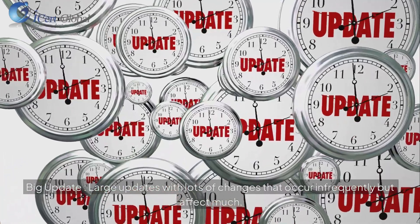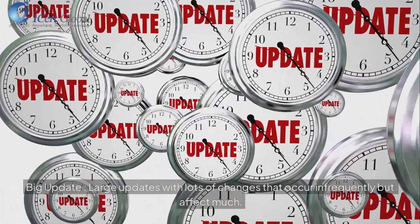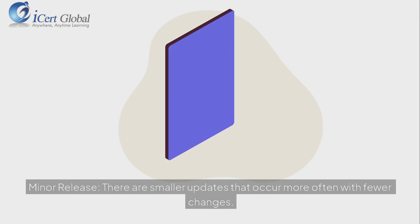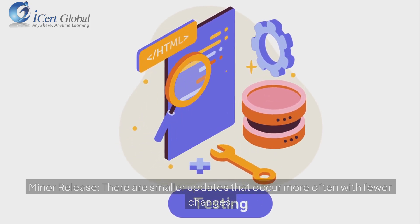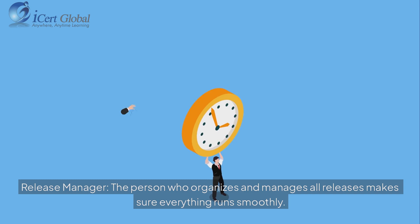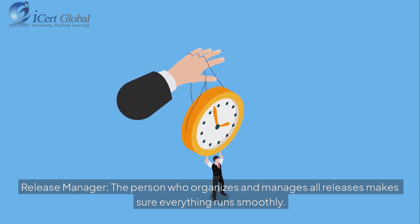Big update: large updates with lots of changes that occur infrequently but affect much. Minor release: smaller updates that occur more often with fewer changes. Release manager: the person who organizes and manages all releases and makes sure everything runs smoothly.